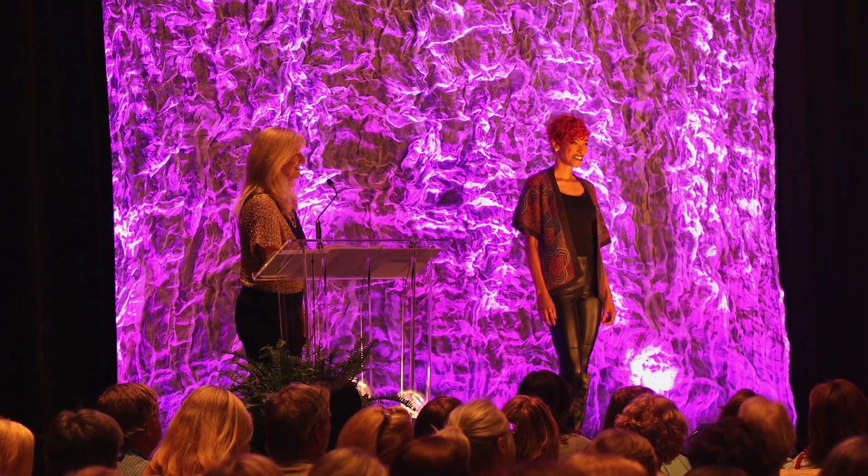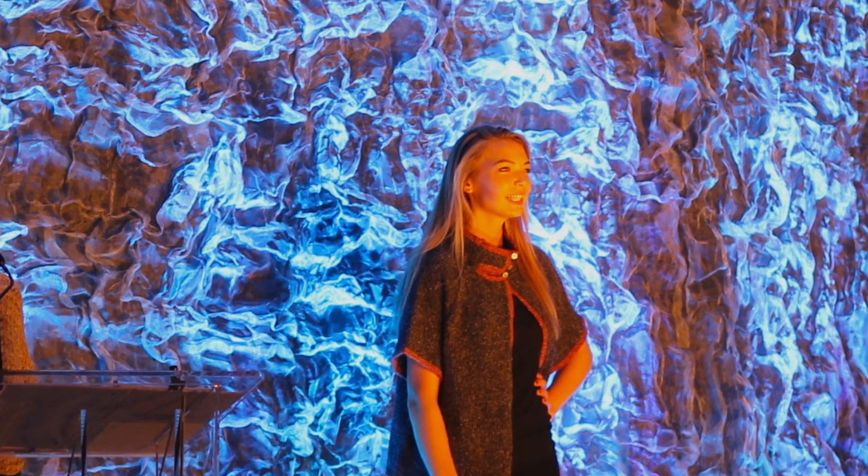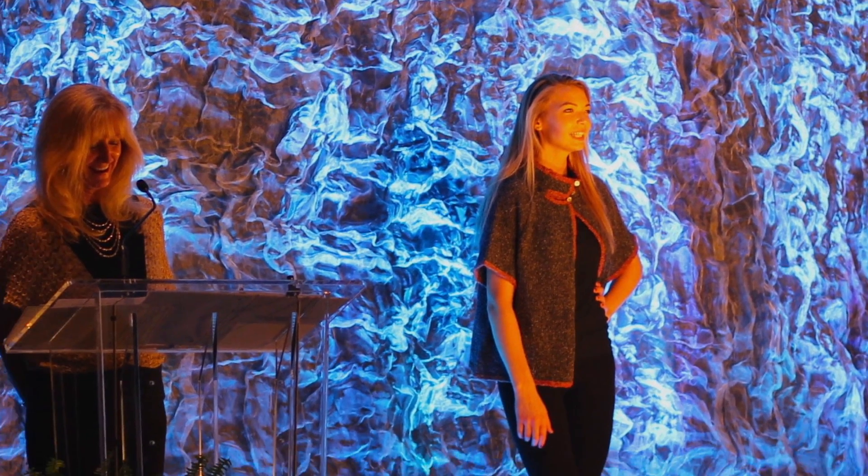We did see great kimonos on the TNNA runway. And a lot of them have been popping up on Ravelry and in knitwear magazines too. So I think that's the shape of sweater that's going to be coming out this fall.